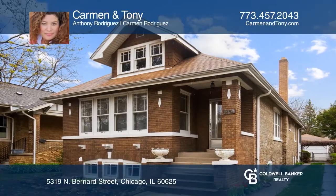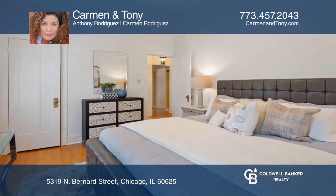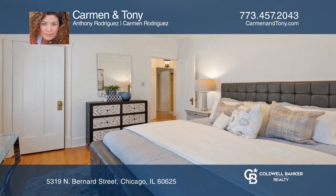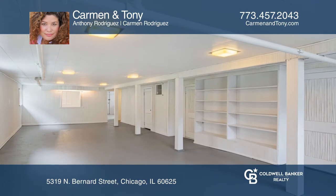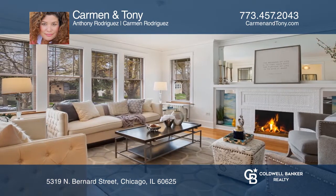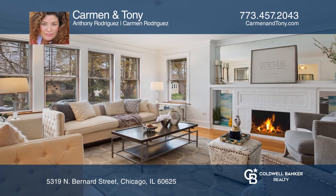This spectacular North Park bungalow has four bedrooms, two bathrooms, a giant finished basement, and plenty of room to grow. The whole house has been freshly painted, professionally cleaned, and all hardwood floors have been refinished.